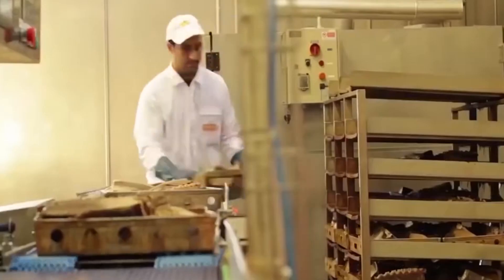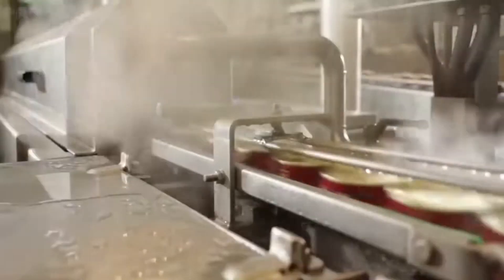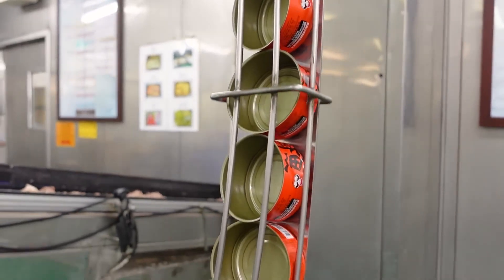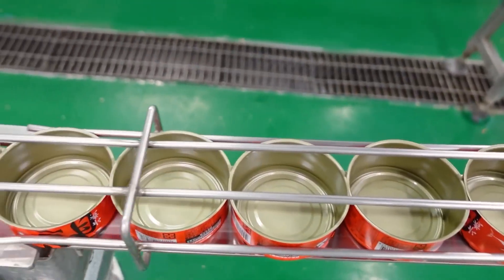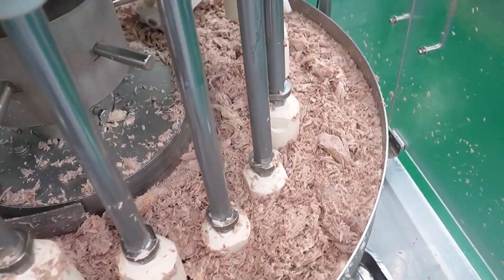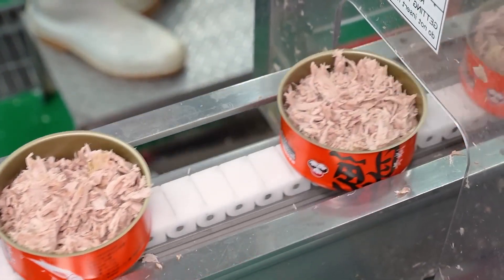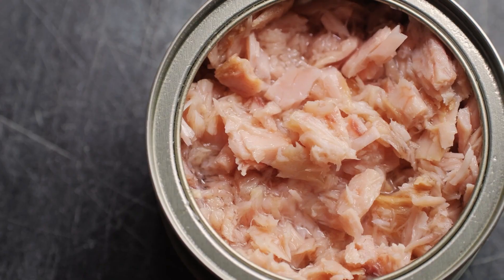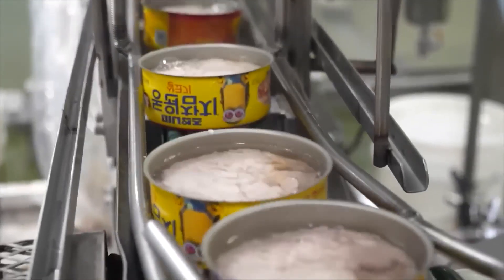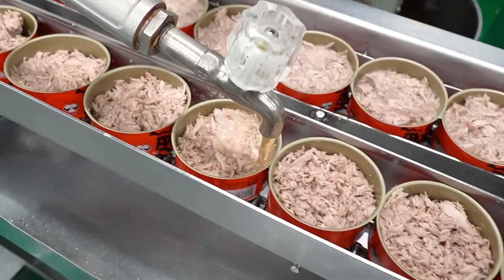As we approach the end of the production process, the next crucial phase is packaging. Proper packaging is essential for maintaining the freshness and safety of the tuna. Canned products are typically sealed in metal cans to protect them from light and air, which can cause spoilage. The packaging process begins with filling the cans with the cooked tuna. Before filling, cans are thoroughly cleaned and sterilized using high-pressure steam or hot water. The cleaned cans are then transported to the filling line, where automated machines ensure precise filling and minimize waste. Once filled, brine or oil is typically added to keep the fish moist and enhance its flavor. Some consumers prefer tuna packed in water for a lighter option, while others opt for tuna packed in oil for added richness. After filling, the cans are sealed tightly to prevent any contamination or leakage.